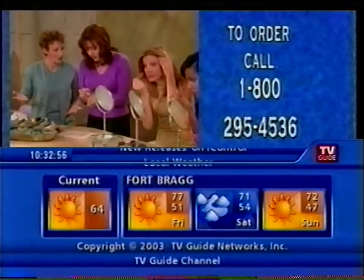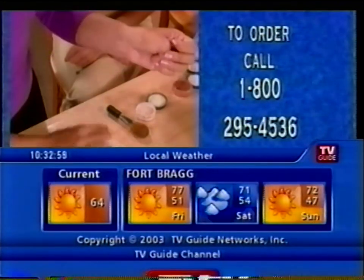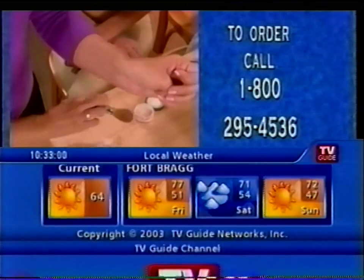Do you see that? I don't see the beauty mark, and I don't even see the foundation. That's the kind of coverage we're talking about.